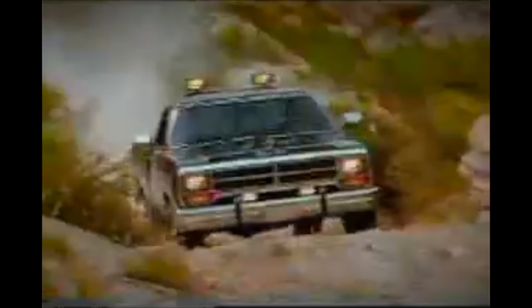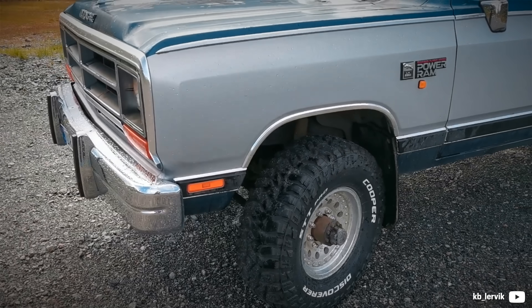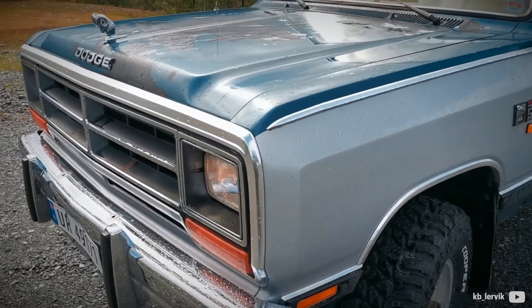Unlike anything else offered previously, this was the first turbocharged diesel engine in this segment. Revealed in 1989, Dodge experienced a massive increase in sales of the Ram, and the demand was so high that they had to expand production.